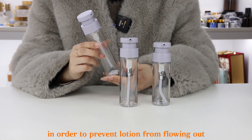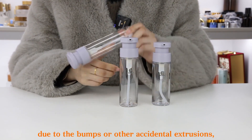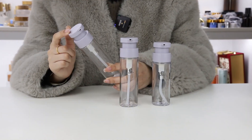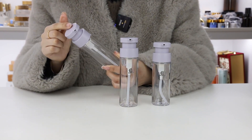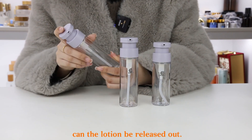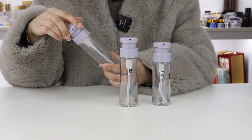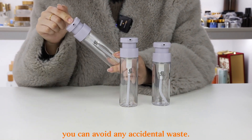In addition, in order to prevent the lotion from flowing out due to bumps or other accidental extrusions, a rotary switch is designed at the pump. Only when you rotate it to the correct position can you hear a gentle sound, and then the lotion can be released. When you rotate it back, you can avoid any accidental waste.